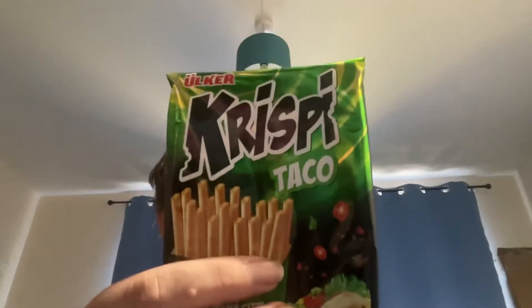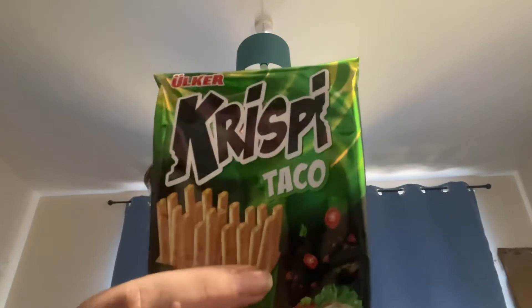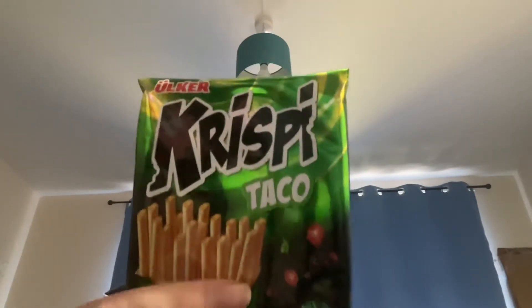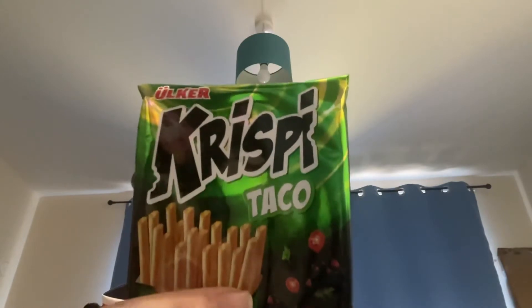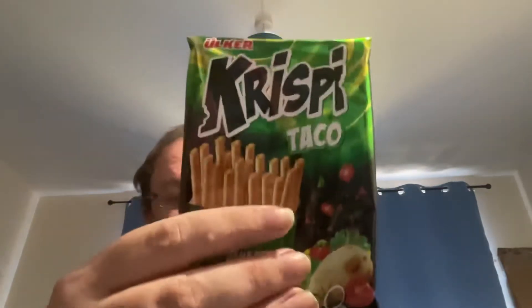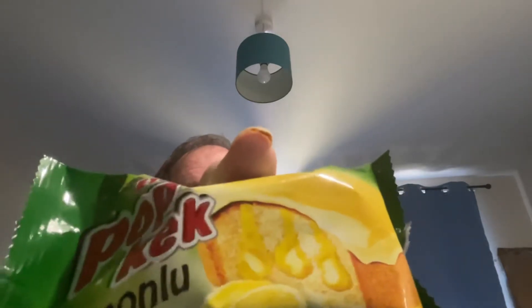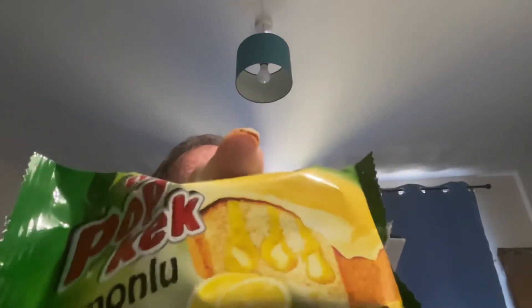These are ETI Cracks — the simplest snacks, seasoned with herb and spices for a perfect savoury snack at any time of the day. And then we've got ETI Popaka, which is a moist sponge cake filled with tart lemon sauce and covered with thick layers of lemon icing.